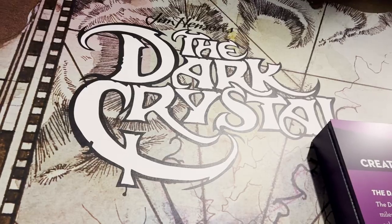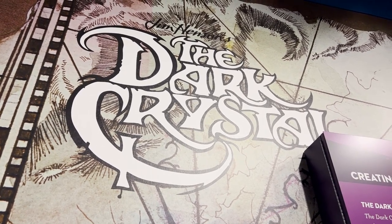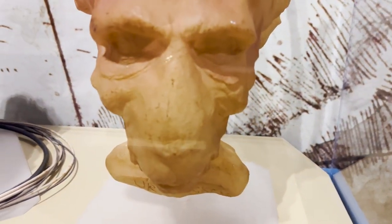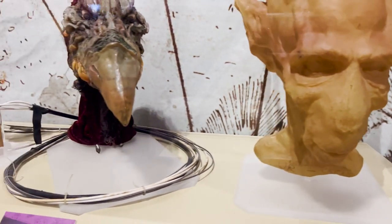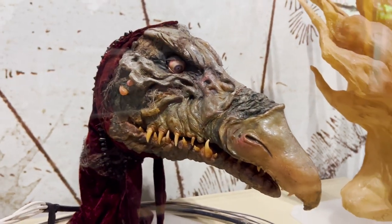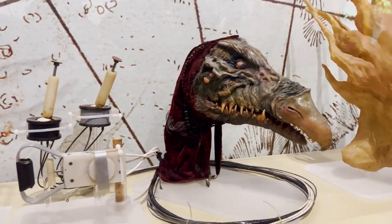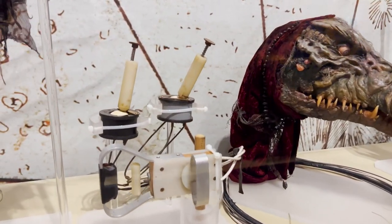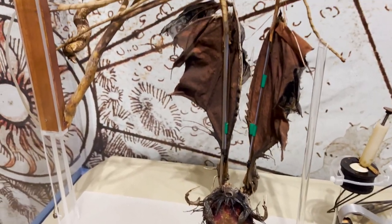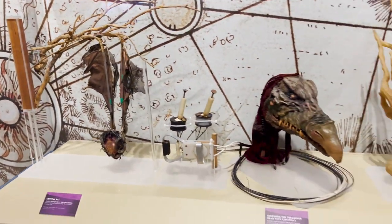I was hoping there would be Dark Crystal stuff and Fraggle Rock stuff, and here it is. Look at this — a UrSkeks transitional head. We have a Skeksis head — this is SkekSil the Chamberlain. His head has controls in it, and you can see the wiring. Here are the controls. I hope the video is smooth because I'm shaking looking at this stuff. Dark Crystal is one of the coolest, most stylistically amazing movies ever.